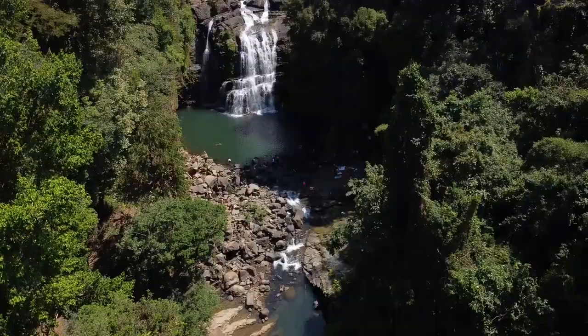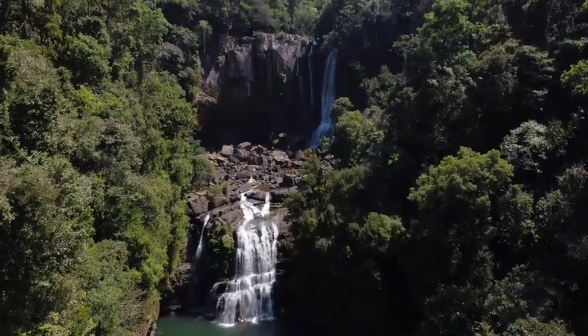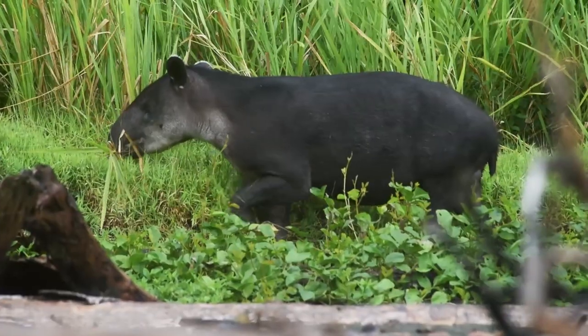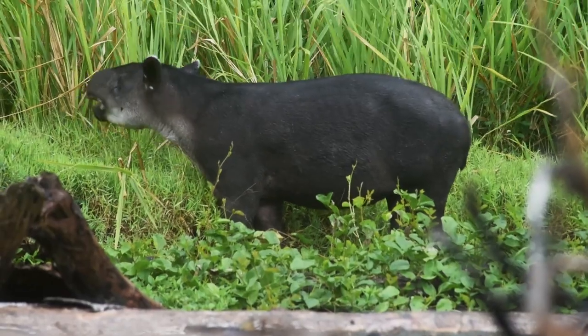We went with our two and a half year old daughter, which did limit the activities, but there was still plenty to do and it was very child friendly overall. Costa Rica is a very small country and very easy to travel around. There's a diverse range of activities from wildlife, sightseeing and adventurous activities such as canyoning.